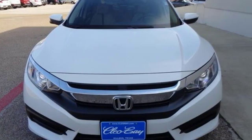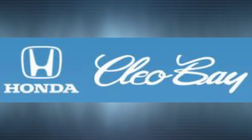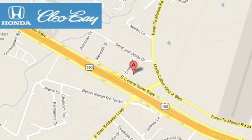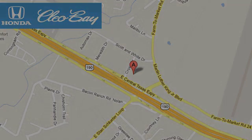You need to drive it to believe it. See it for yourself today. Clio Bay Honda is one of the premier Honda dealers. We're conveniently located at 3907 East Sentex Expressway in Killeen, Texas.